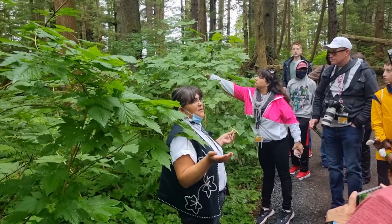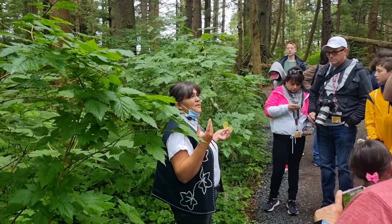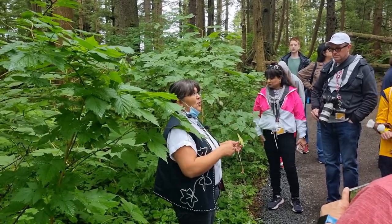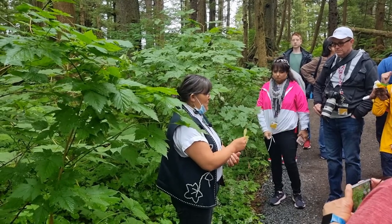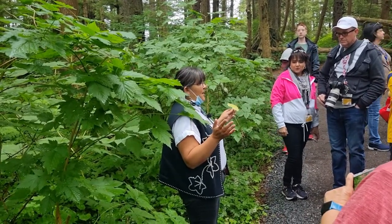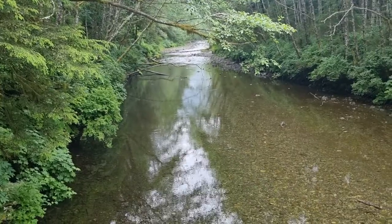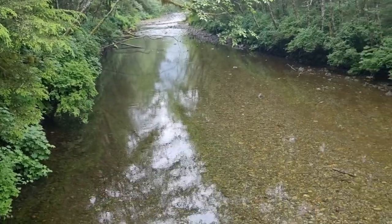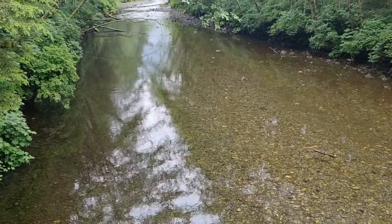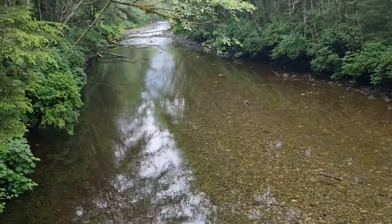There was an explanation from our guide, who's a native Alaskan, about edible plants. The river here is very low at the moment, but apparently in the season you can see four of the five different types of salmon heading upstream in order to spawn.